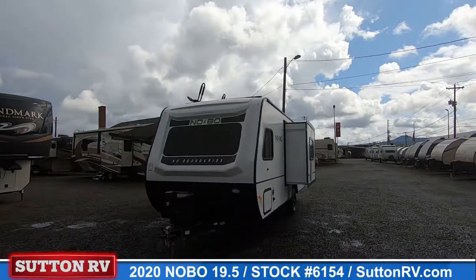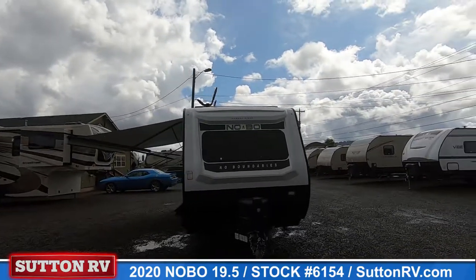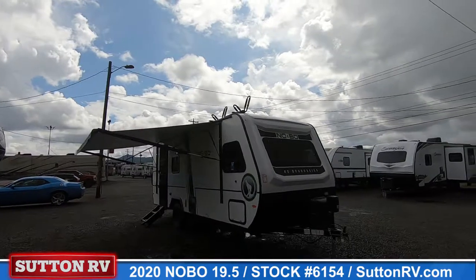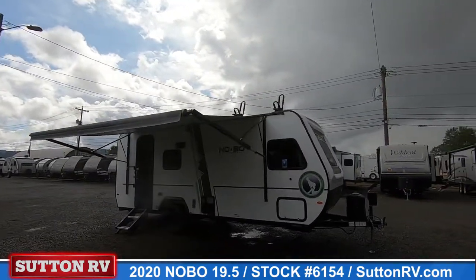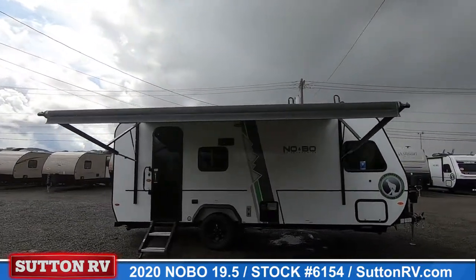Explore our new rugged towable line: No Boundaries. Our focus is creating exceptionally lightweight, versatile travel trailers towable by both four-cylinder and six-cylinder tow vehicles.